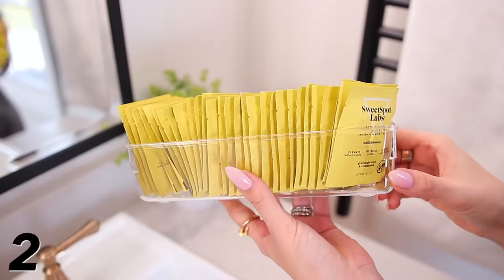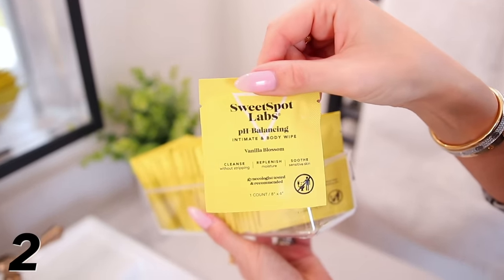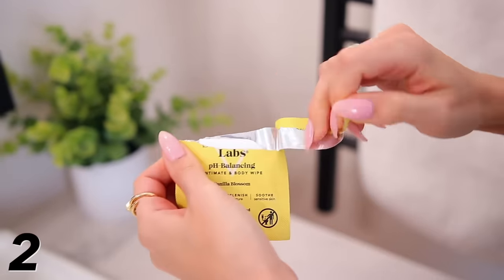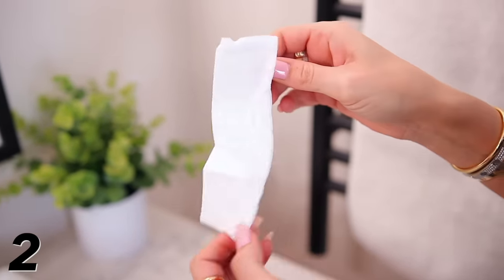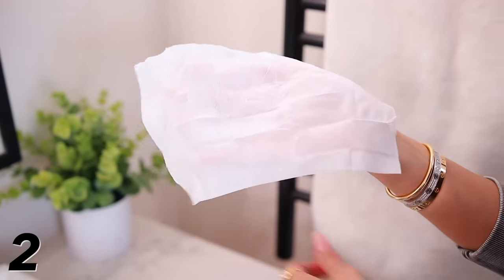Next, we have these body and feminine wipes. They're called Sweet Spot Labs, which is such a clever name. They work all over your body so you can basically freshen up whenever you feel like you need it. I'll be totally honest — I do not take a shower every single day, so sometimes I'll bust one of these out, use it down there, maybe use it under my arms and I'm refreshed. It smells amazing with really healthy ingredients. The scent I have is vanilla blossom. I keep them in my bathroom and in my purse — they're great for travel and for the gym.